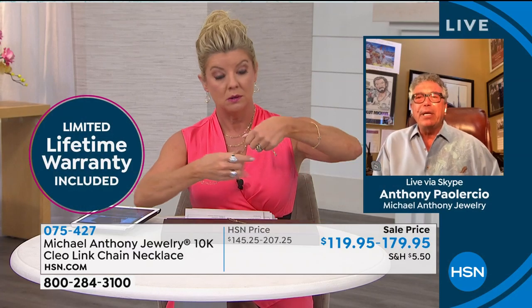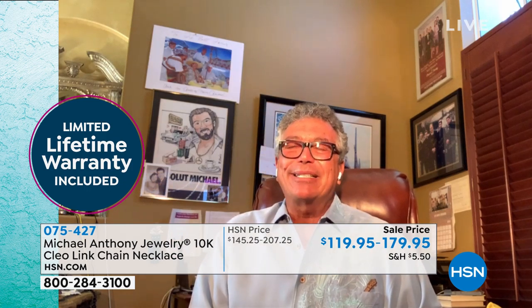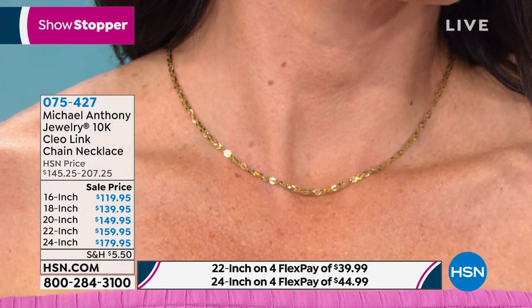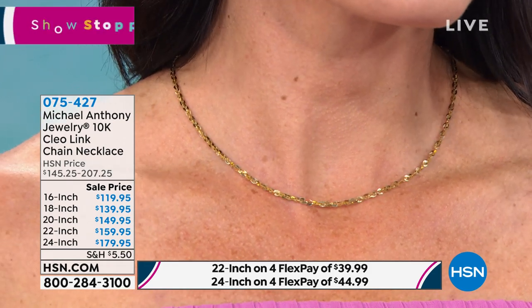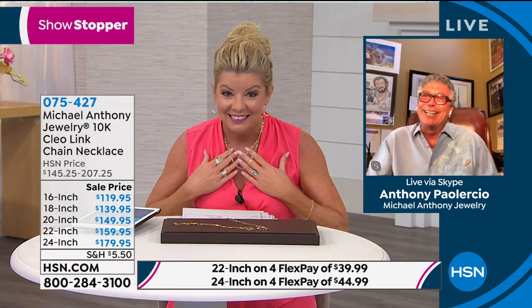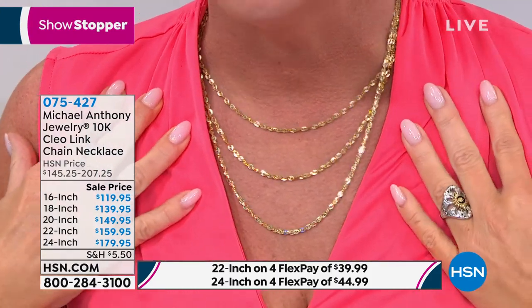Anthony explains that as a manufacturer, he misses direct consumer contact — that's why he loves being on HSN. Every piece has the Michael Anthony trademark and has been tested at their facility and at the HSN distribution facility. If you're paying for 10 carat, you're getting 10 carat. If it's stamped 14, it's 14 carat. Shop with 100% confidence — all gold meets federal standards for purity.